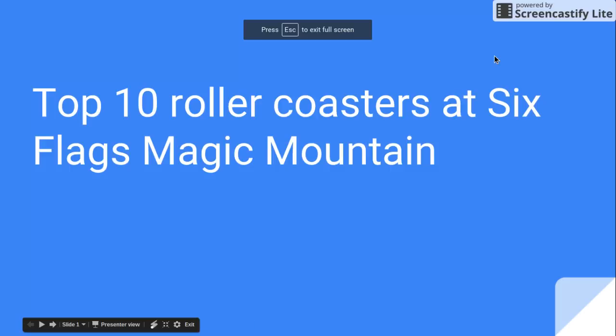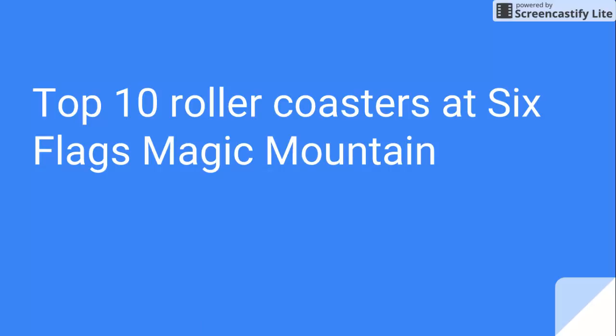Alright guys, welcome to my top 10 roller coasters at Six Flags Magic Mountain. This is a fabulous park — they have 19 coasters, but I just don't really want to cover all of them. So let's go.